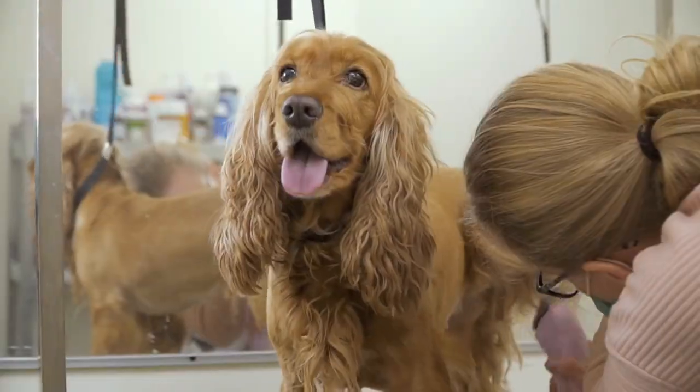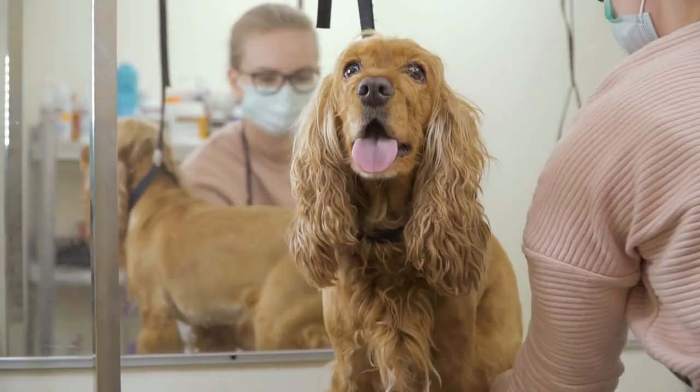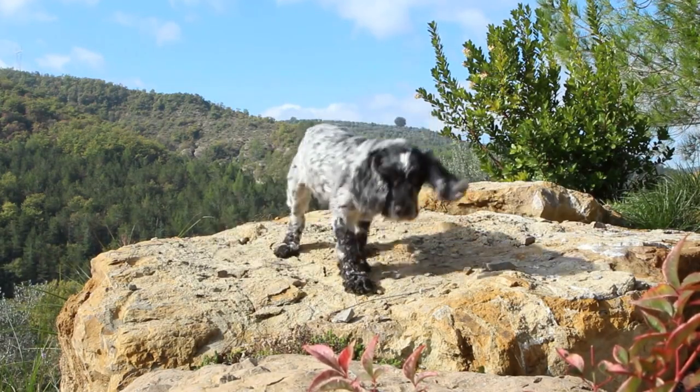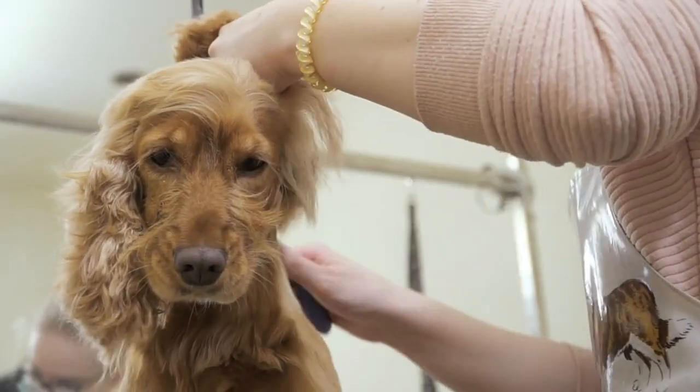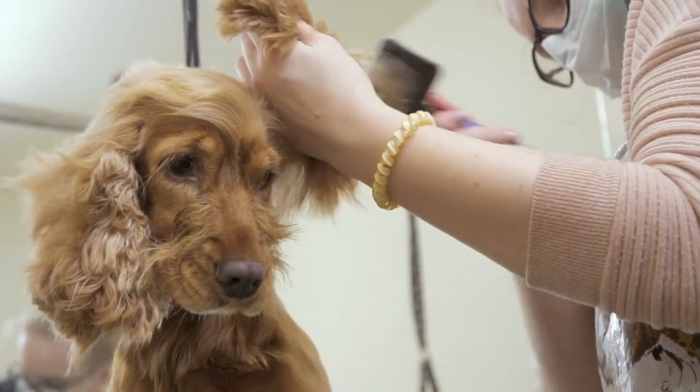Cocker Spaniels are highly intelligent and trainable, but they can also be strong-willed and stubborn. Positive reinforcement training techniques, such as rewards and praise, work best with this breed. They respond well to training and can excel in obedience, agility, and other canine sports.